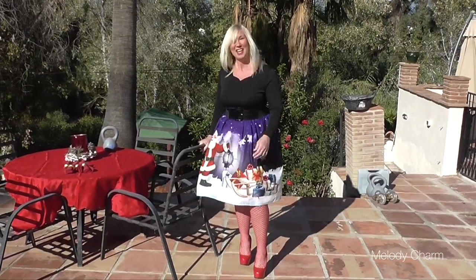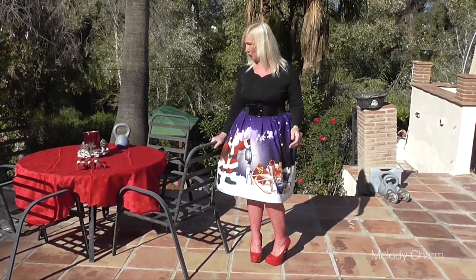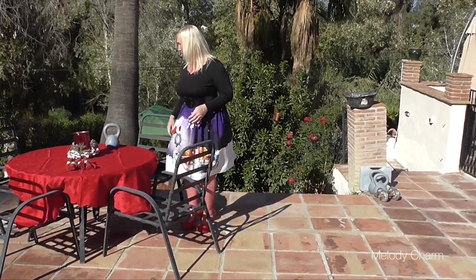Anyway, hi guys! I'm a bit behind on shooting because of puppies and painting and all sorts. So finally getting around to doing my Christmas theme.